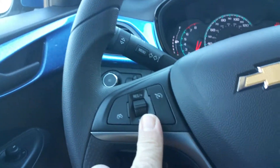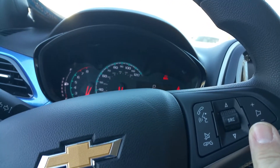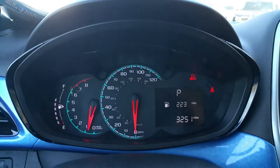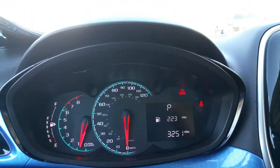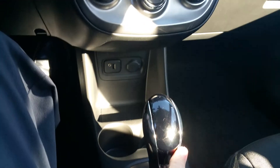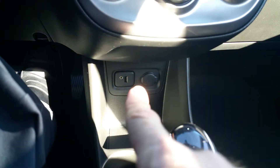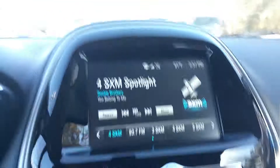On the steering wheel, you do have cruise control. You've got your Bluetooth right here for your phone and your radio controls. 3,251 miles on the vehicle. Of course, air conditioning, automatic transmission. You do have a USB and an auxiliary point, plus a charge point down there, so you can charge any of your electronic items.